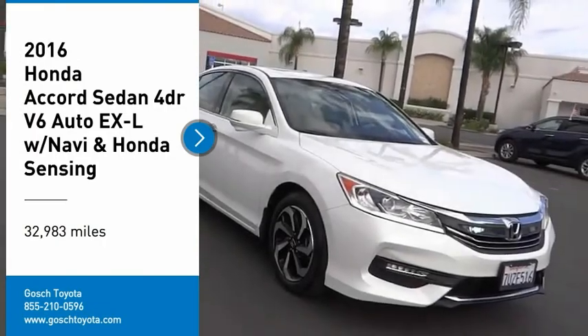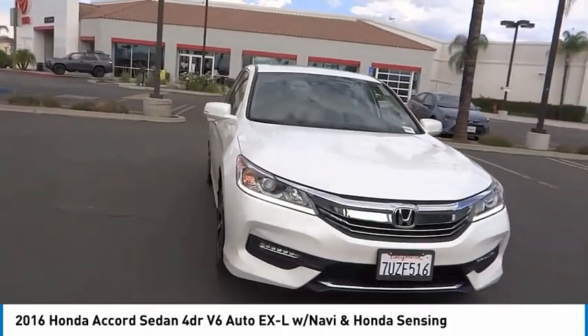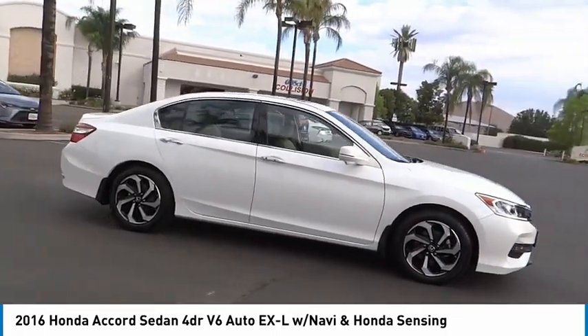Make a great choice today with the 2016 Accord. Ingeniously simple, yet overflowing with luxury and technological creativity. All that and more in the Accord.